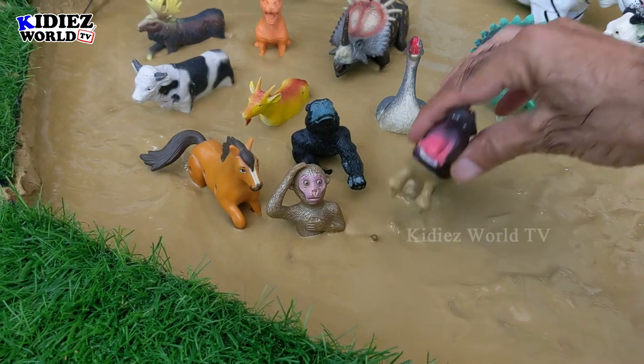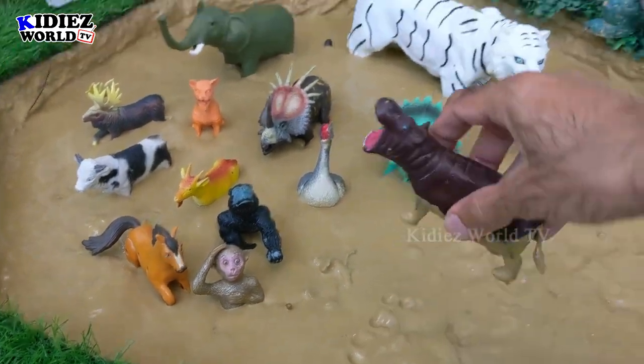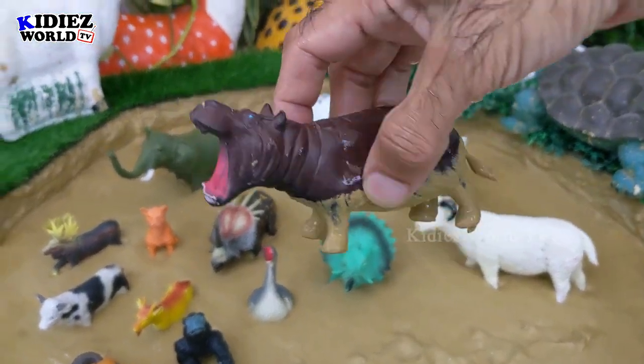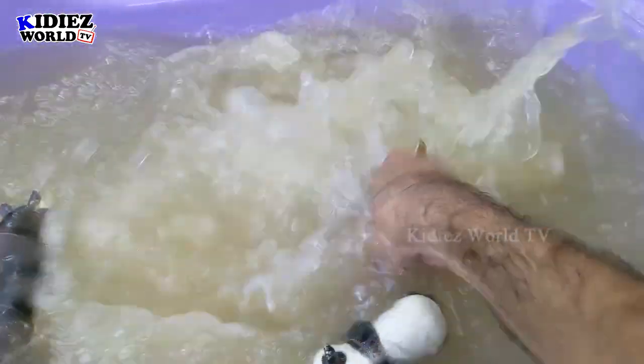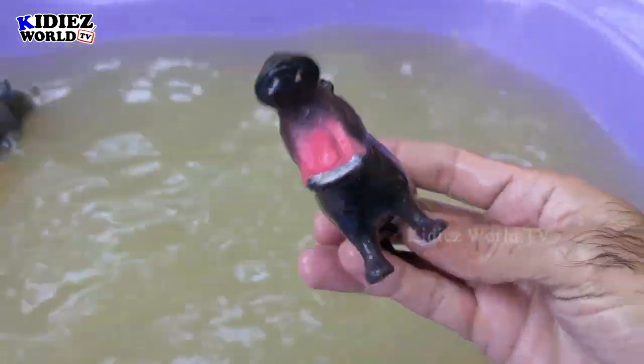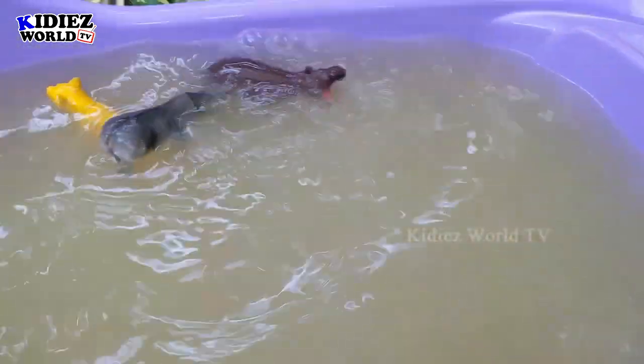The next one we have is hippopotamus. Hippopotamus loves water — they like places where water is. They are very big and these are also herbivorous by diet. Hippopotamus.